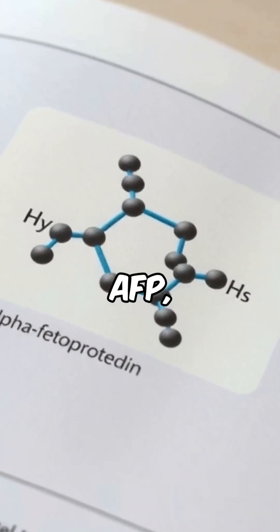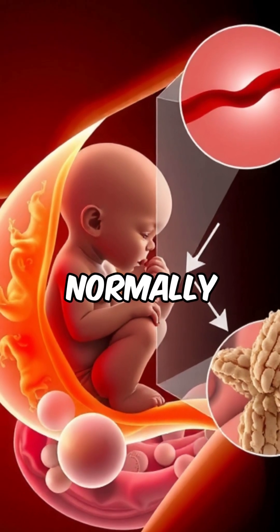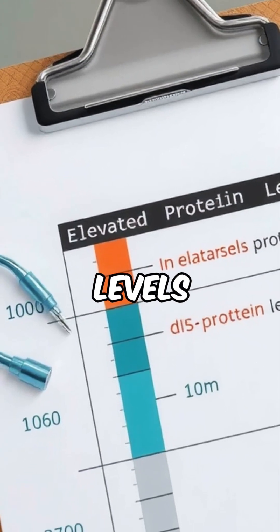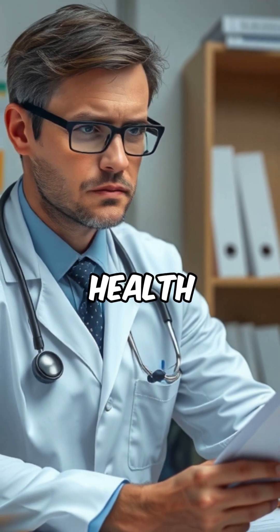Alpha-fetoprotein, or AFP, is a protein normally produced by a developing fetus. In adults, its presence at elevated levels can indicate serious health concerns.